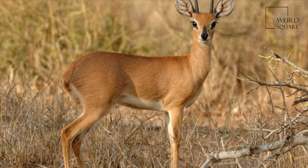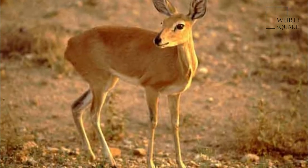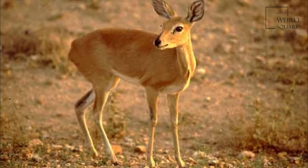Their pelage is any shade from fawn to rufous, typically rather orange. The underside, including the chin and throat, is white, as is the ring around the eye.